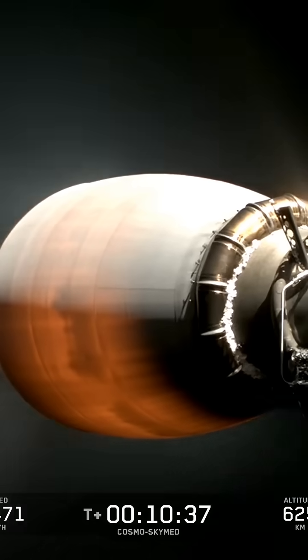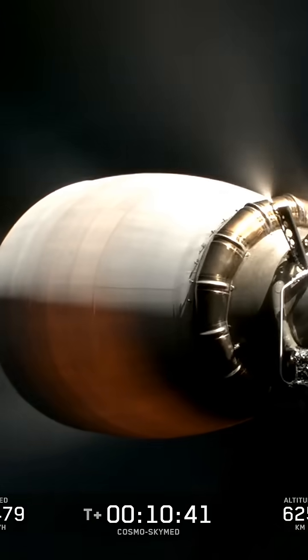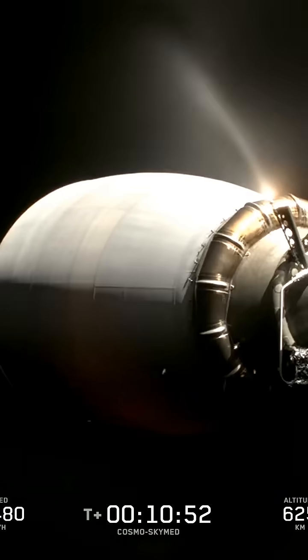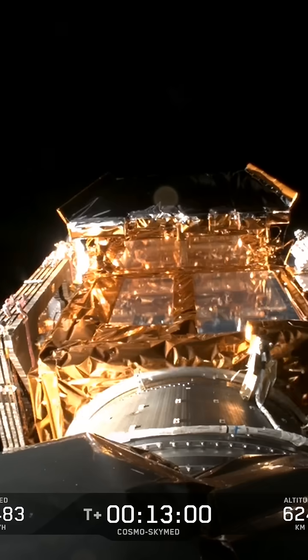Back shut down. There you heard a successful cut off of our second stage engine, and waiting for confirmation of good orbit. Nominal orbit insertion. Load separation confirmed.